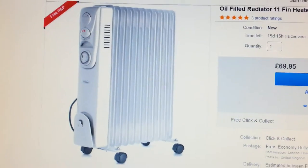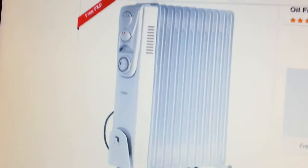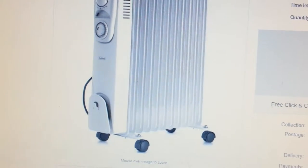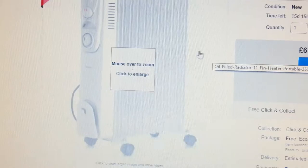Hi everyone, in this video I'm going to quickly talk to you about a scenario you may face when dropshipping. The item I sold was an oil-filled radiator, an 11-pound heater that went for £69.95.